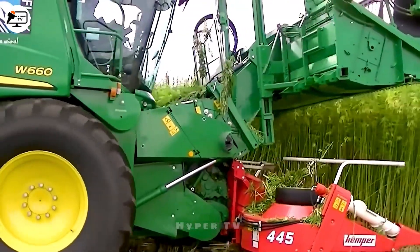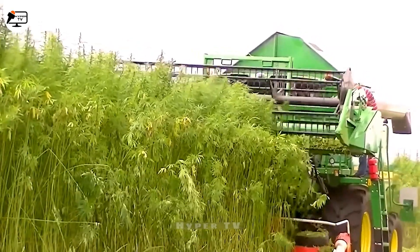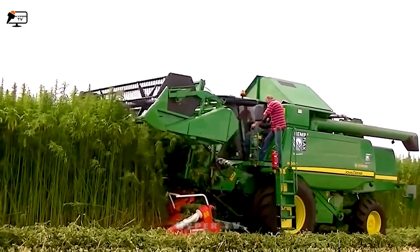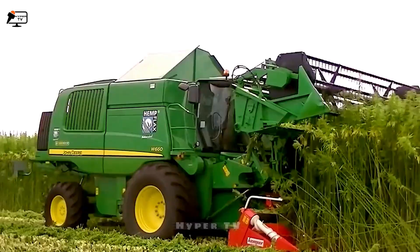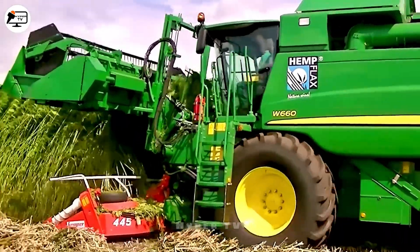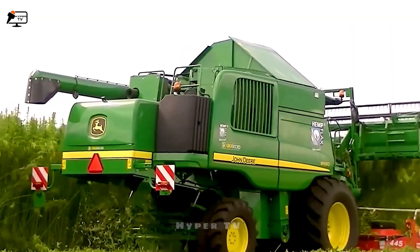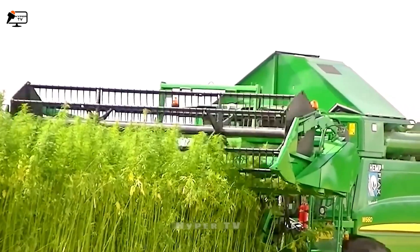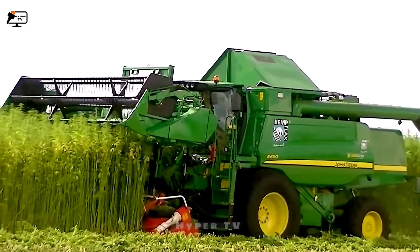In Romania, a harvester is purpose-built for harvesting hempgrass seeds. Given that the Dutch climate isn't conducive to growing hempgrass for seed harvest, a 400-hectare hemp grass farm was established in Romania. The harvester, using a John Deere W660, is equipped with an efficient operating system and a cutting grid with adjustable height, featuring components specially adapted from a corn harvester.